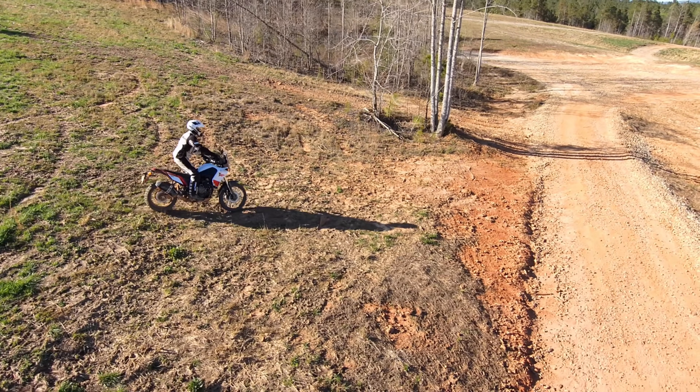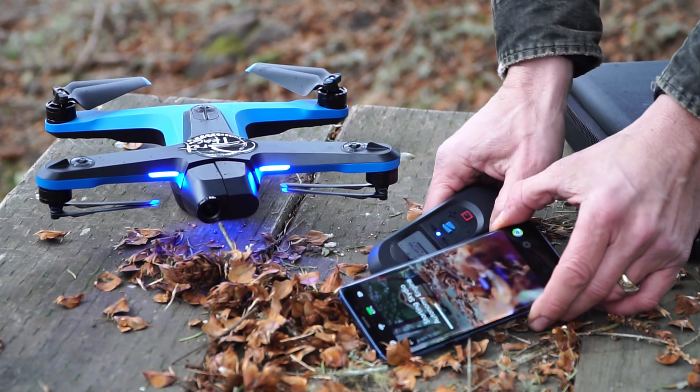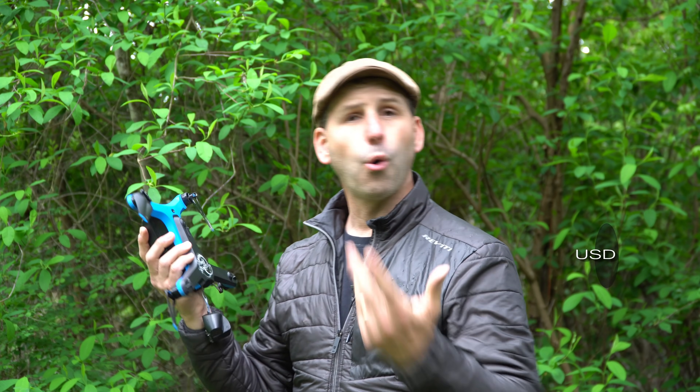One of the major features of the Skydio 2 is the fact I don't have to have a big controller — all I need is the drone, my phone, and the beacon. When you buy the drone it's going to cost you a thousand dollars for the drone, a battery, and just a cord to charge it. But if you're doing motorsports or any kind of high-speed activity — horses, anything like that — you're going to need the beacon. And because the battery is only good for about 20 minutes, you're going to need more batteries.